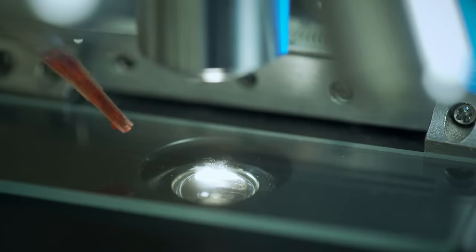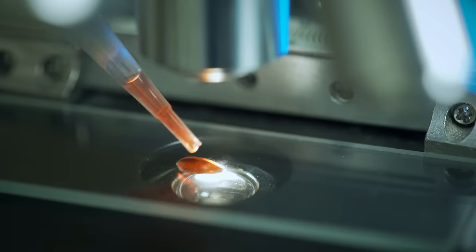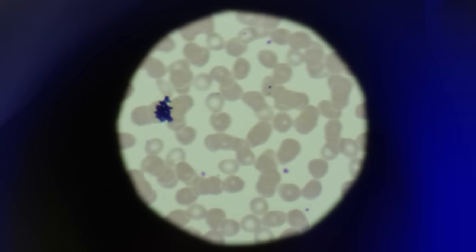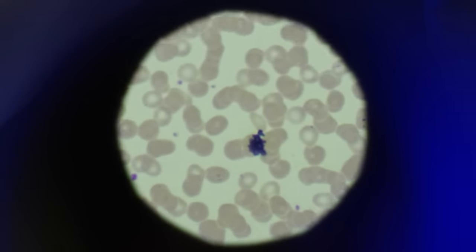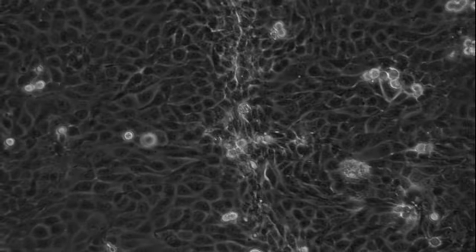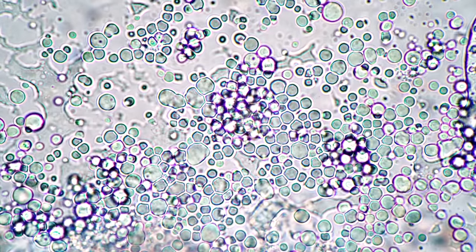And perhaps most importantly, by understanding xenobots, we start to understand the plasticity of living cells. Freed of their evolutionary fate, cells could be capable of astounding things. They can walk, they can swim, they can collect debris, and reproduce. The question is, what else might they be able to do?